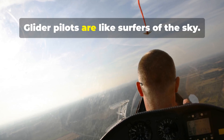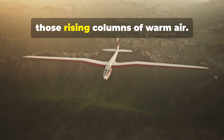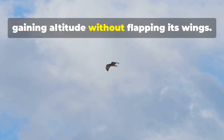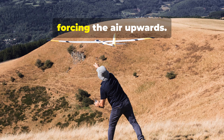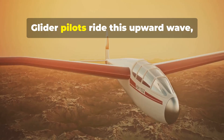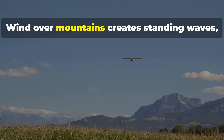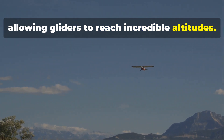Glider pilots are like surfers of the sky. They skillfully find and ride thermals — those rising columns of warm air. Imagine a hawk circling effortlessly, gaining altitude without flapping its wings. Ridge lift occurs when wind hits a hillside, forcing the air upwards, and glider pilots ride this upward wave, hugging the terrain. Wind over mountains creates standing waves, allowing gliders to reach incredible altitudes.